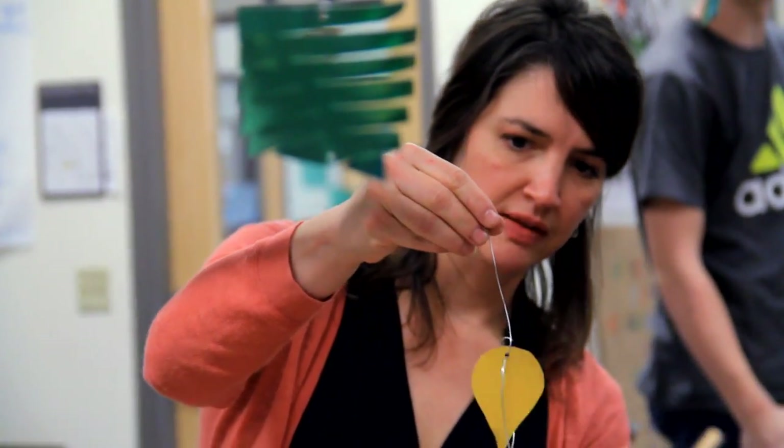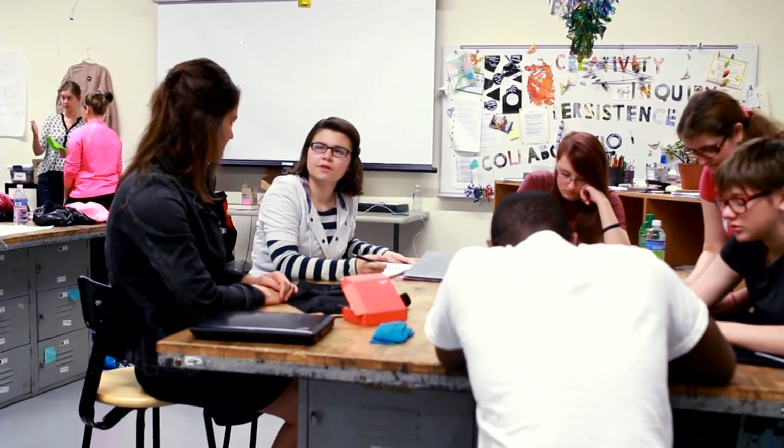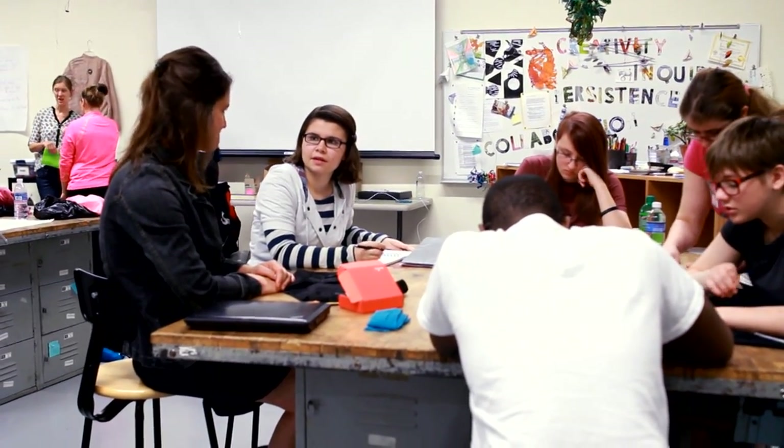I decided to be an art teacher because I really love working with people. I love collaborating. I love the synergy that comes from working with other people and sharing ideas. And I love teaching art. I feel really lucky to be in this position because this is such a wonderful school.